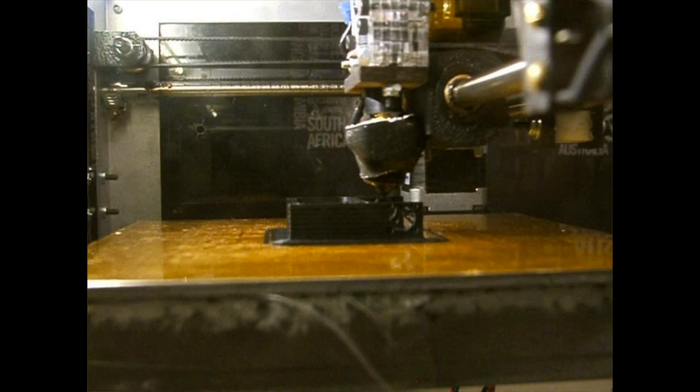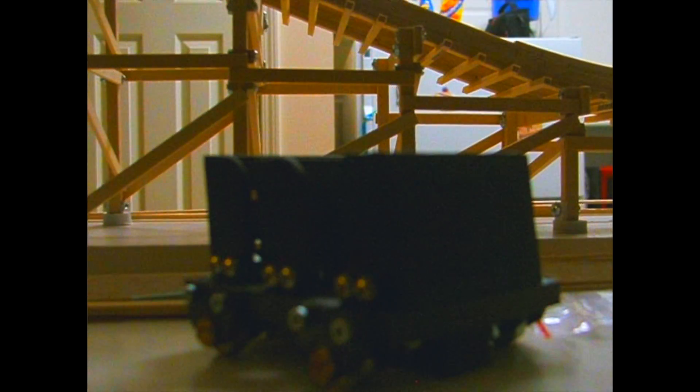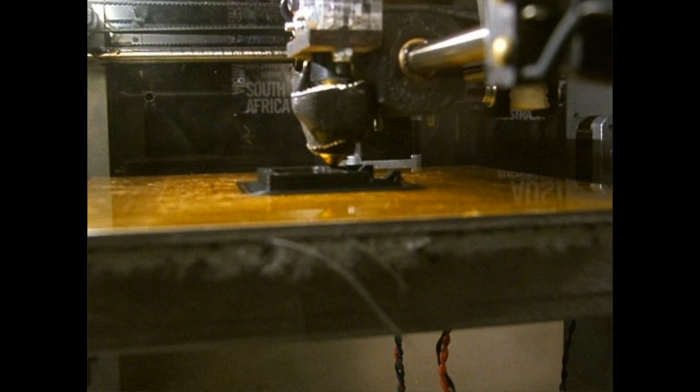So far the project is coming along very well. Where I thought building the track would be the hardest part of the ride, it appears that the cars are actually the hardest part. After making numerous prototypes with my 3D printer, I realized it needs to be cut out of aluminum and steel.